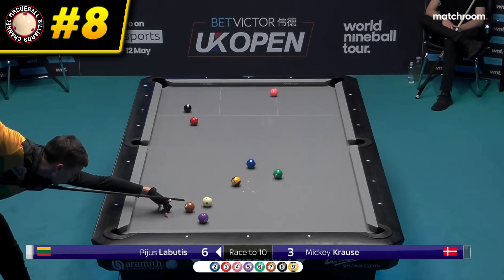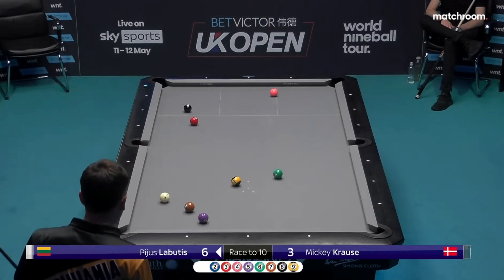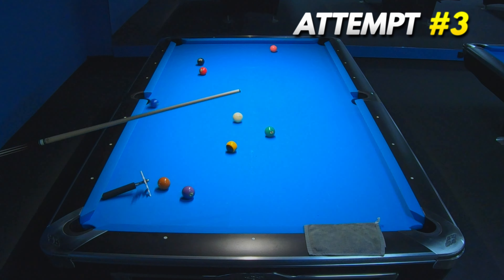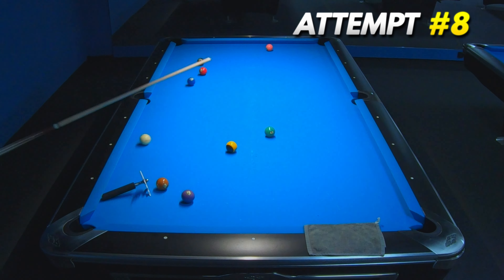We need to watch this very confident kick shot by Pius Labutis. Due to the uncomfortable position, I had some problems to hit the cue ball, but despite this I was able to recreate this shot in my tenth attempt.